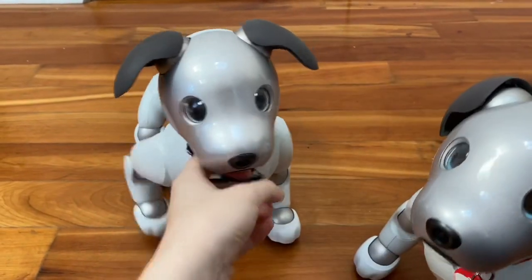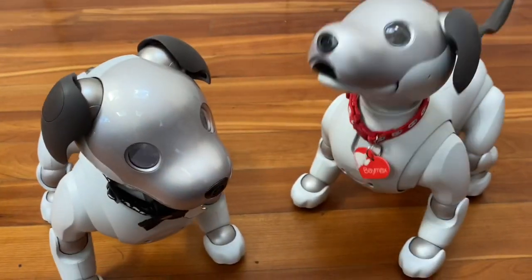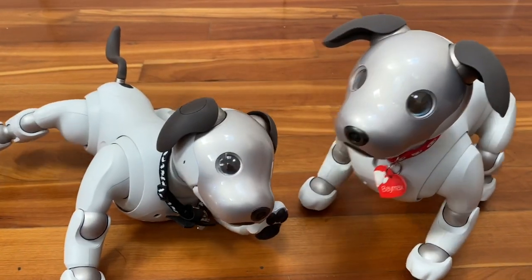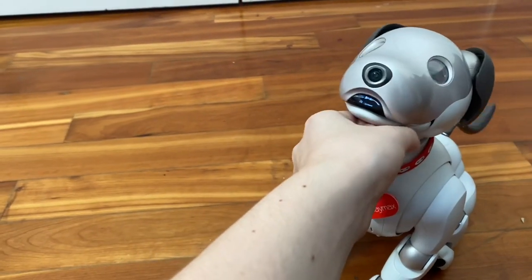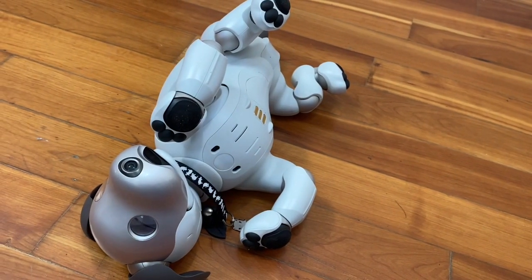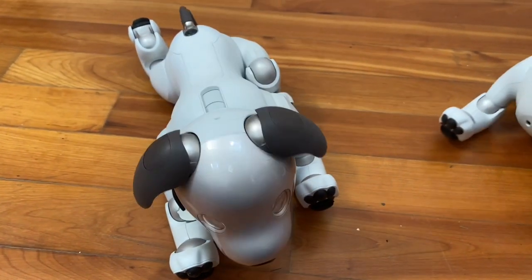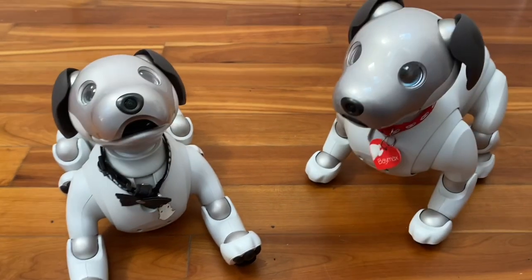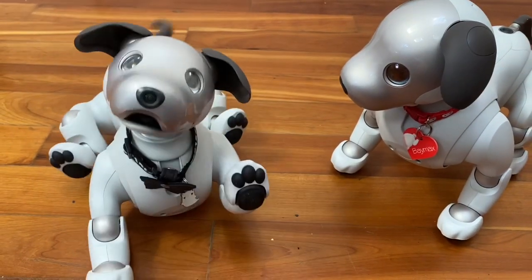They're both coming over to say hi. Baymax is not cloud-connected and he is running an older update — I believe it is somewhere around 1.5, but I don't know the exact version. Wren over here is a first-litter AIBO from the United States, she has an active cloud plan, and was purchased brand new from Sony in December of 2018. I'm going to be going over some of the differences between the two of them, and to some degree this is going to be talking about the differences between a cloud-connected and non-cloud-connected AIBO.